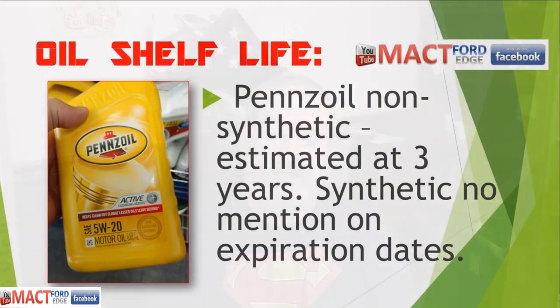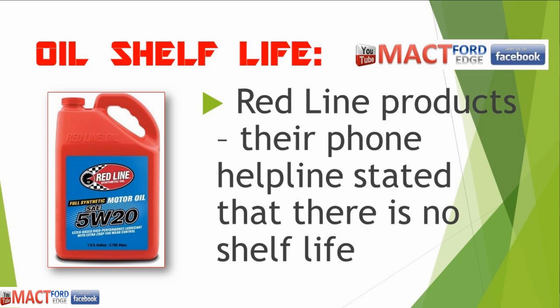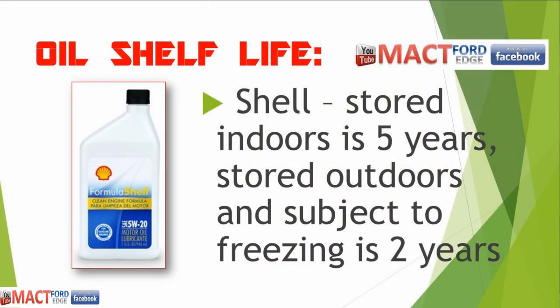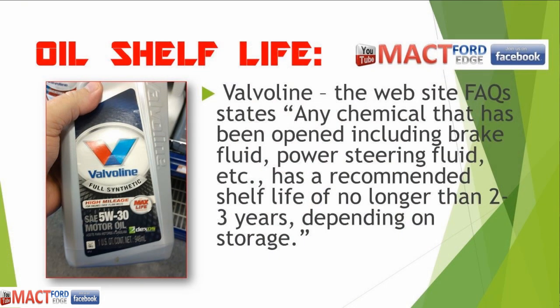Pennzoil non-synthetic is estimated at three years — their conventional oils are three years — and there's no expiration date on their synthetics. Redline says there's no shelf life on any of their oils because they are a Group 4 or 5 synthetic, so it probably doesn't go bad. Shell stored indoors is five years; stored outdoors or subject to freezing is just two years total. Valvoline's website states they do not have a documented shelf life for their finished motor oil or ATF products.